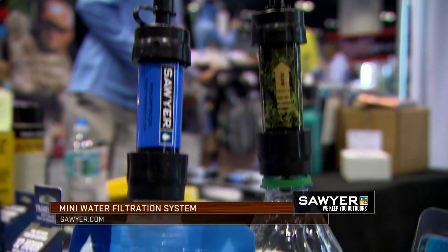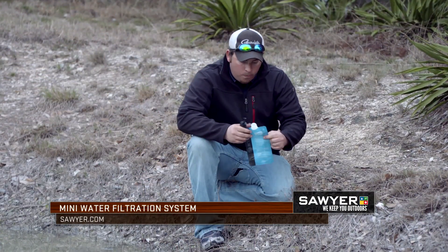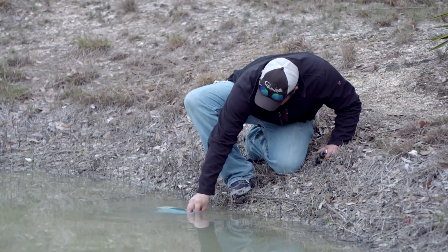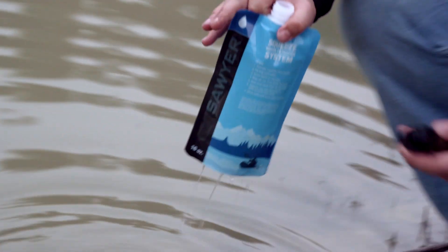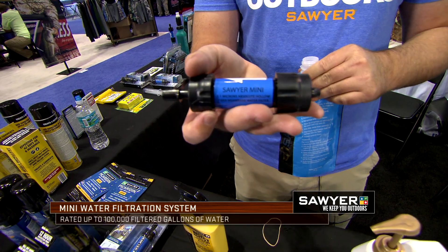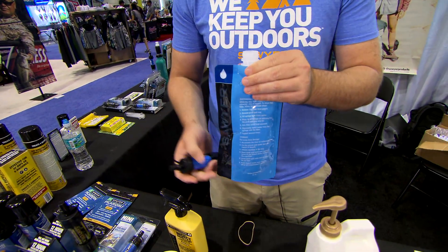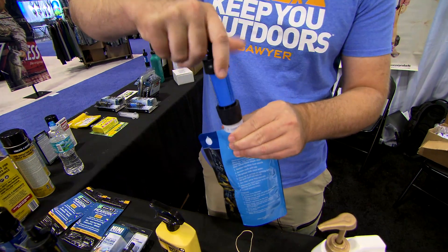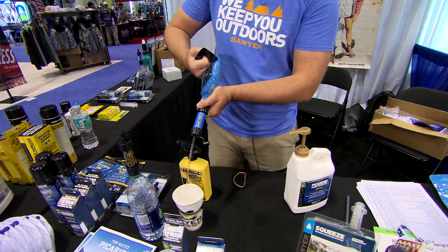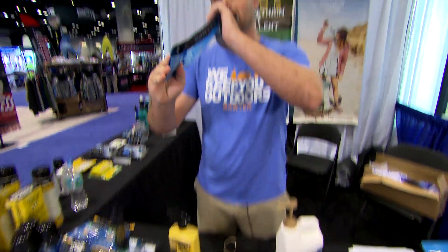The last thing I want to talk to you about is our Sawyer Mini water filtration system. If you're out in the field and you need clean water, we can make any fresh water source cleaner than a US bottle of water. It's got a hundred thousand gallon capacity — that's right, a hundred thousand gallons in the palm of your hand. It's two ounce field weight and very easy to use. You simply put your dirty water in your pouch like so, screw the filter on the top, and as fast as you can get the water out of there, you've got clean water that's ready to drink.